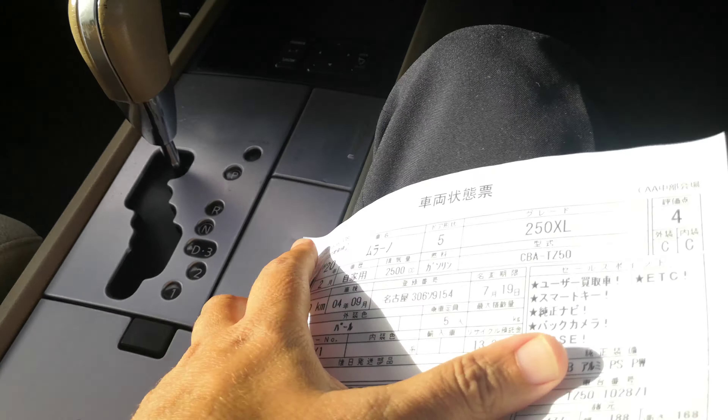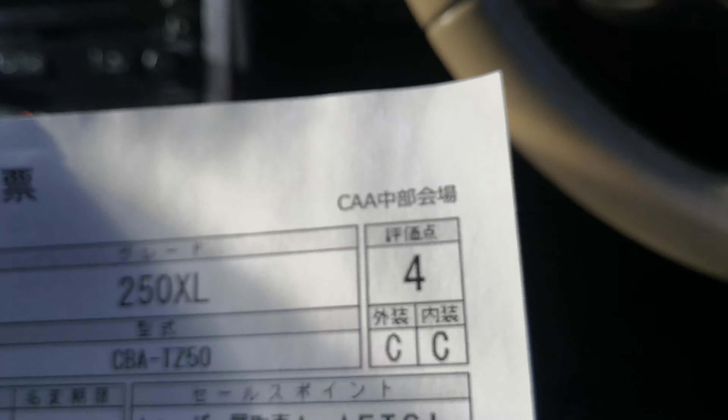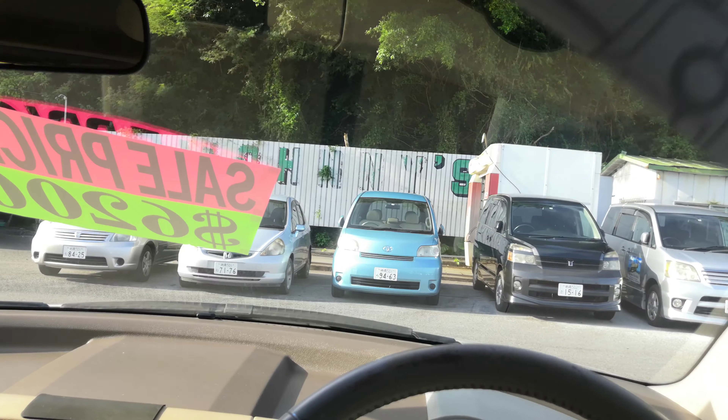Off to the left here you do have a monitor. This one does have a rear camera, and then this button right here is a side camera, so you can park within an inch of the curb.